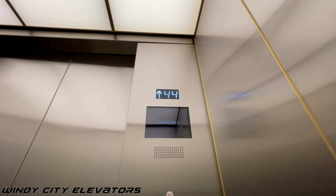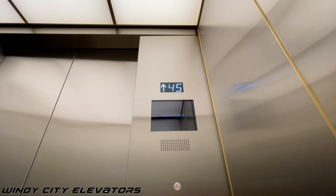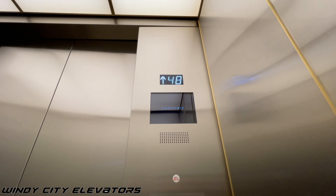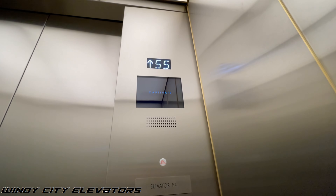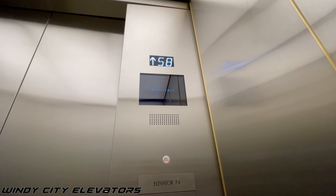The capacity is 3500 pounds and the speed is 500, so it's just like the other one from 29. Here's 60 — it's unfinished.